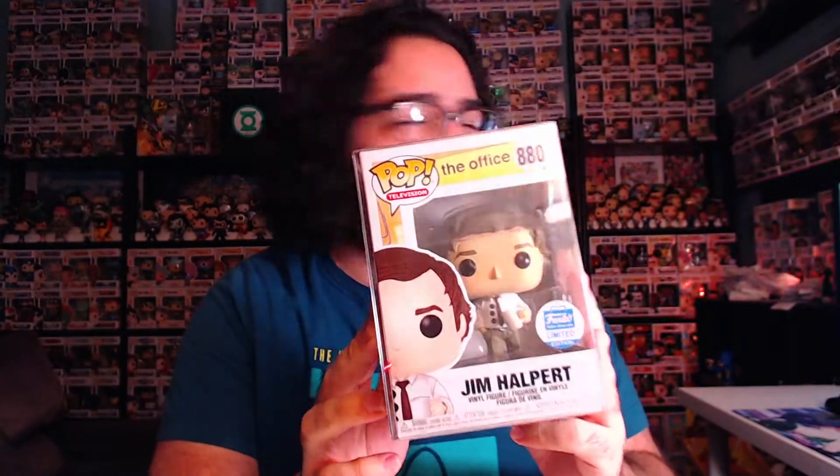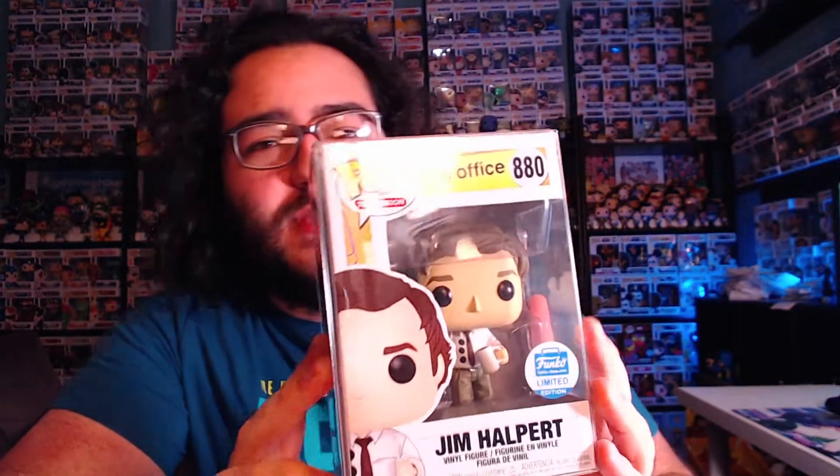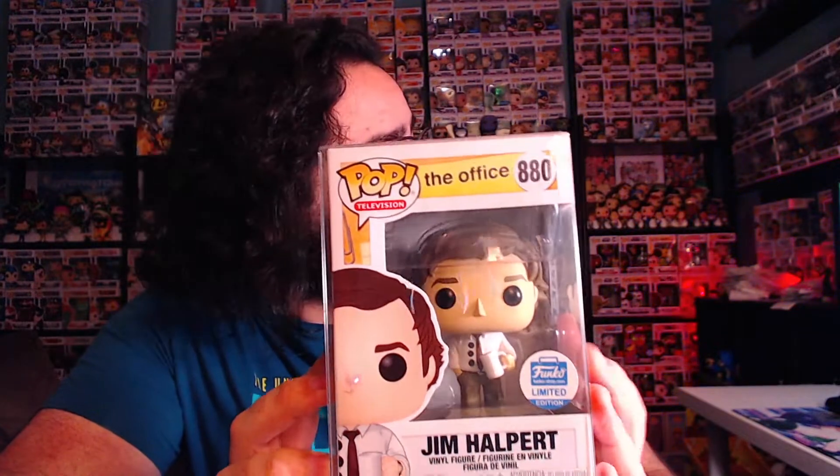The first letter of my name is J for Jerry. For J, I picked out the Three Hole Punch Jim Halpert from The Office. This is probably one of my favorite Funko Pops from The Office, and I think it's one of the more expensive ones. It is a Funko Shop exclusive — I was able to get this when it actually released on the Funko Shop. I ordered it directly, and it stayed online for like 10 minutes.